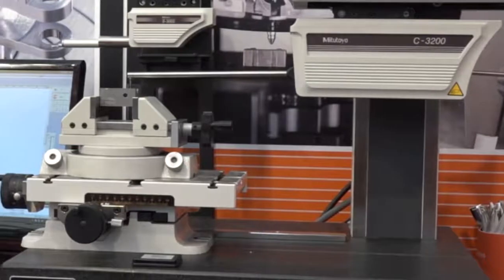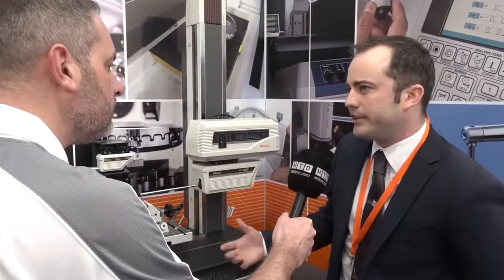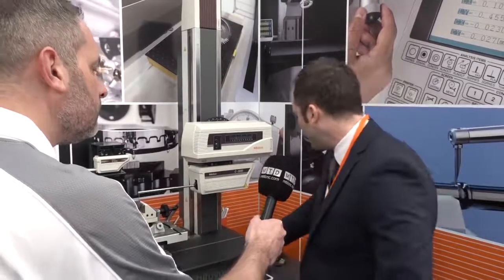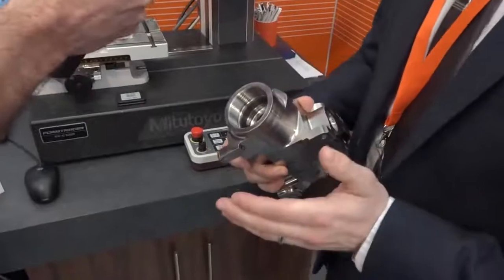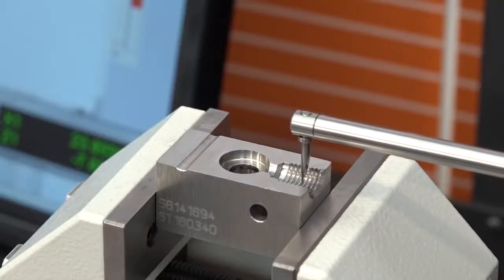This type of machine is excellent for measuring small radii, angles, and positions in X and Z. It's more accessible for getting into features that CMMs notoriously can't reach. We have parts where the form inside the part is very critical — with a CMM you struggle to get in there, but with this machine you can get in, trace the thread, and analyze exactly what the stylus is picking up.